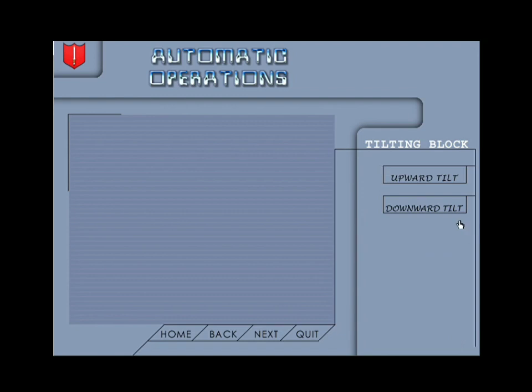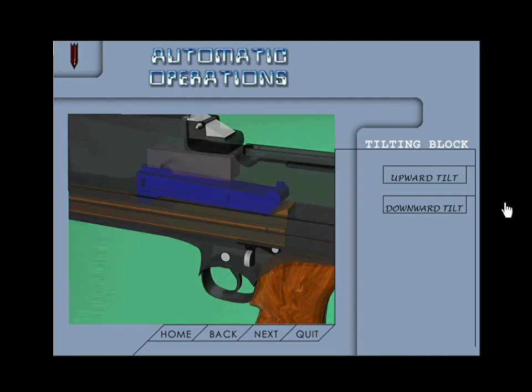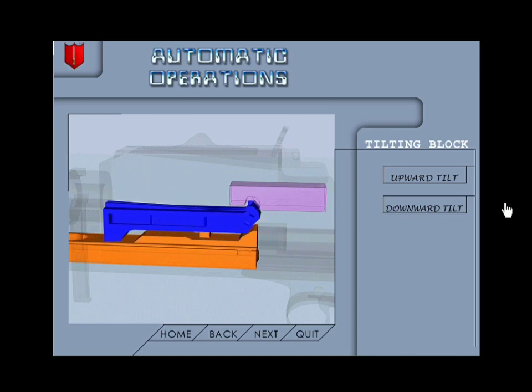Tilting block: in this type the breech block is tilted in such a manner that it gets locked up into the recess provided in the body of the weapon. It is also ensured in the mechanical movement and design that the weapon does not fire unless locking takes place. Tilting block is of two types: upward tilt and downward tilt. During the final forward movement of the carrier group, the piston cam lifts the breech block upwards into the locking recess provided in the body of the weapon and hence the breech block is locked. Example: 7.62mm LMG.